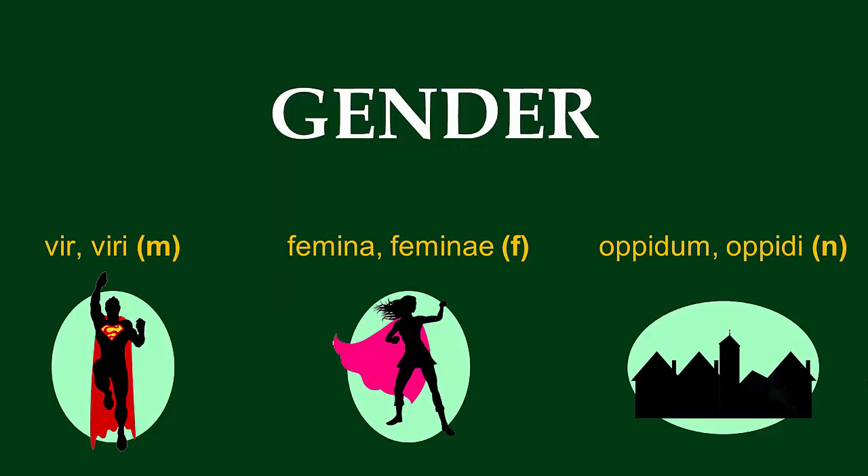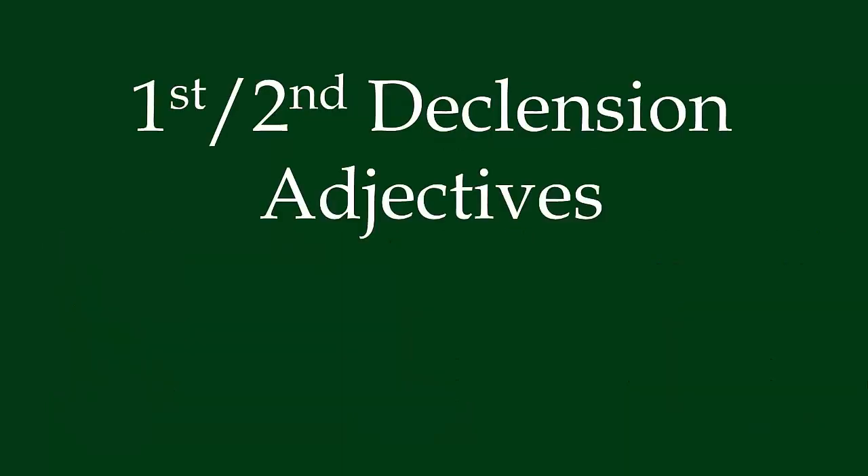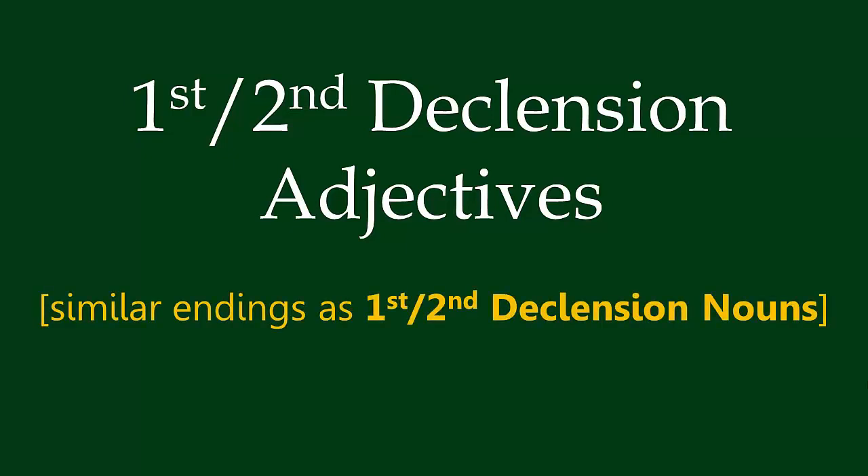Now, since we only know first and second declension nouns, and the only adjectives we know are first-second declension adjectives, more often than not, adjectives and nouns that agree will also rhyme. In other words, they will not only agree, but their endings will match.